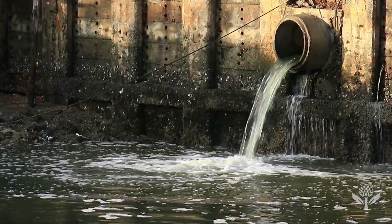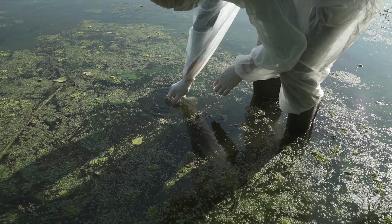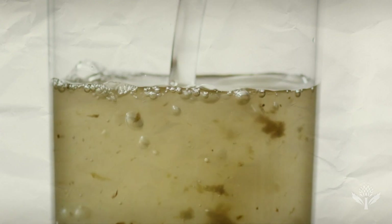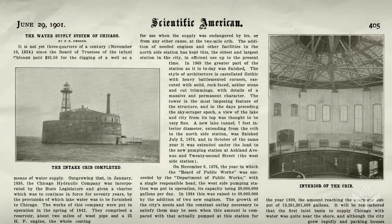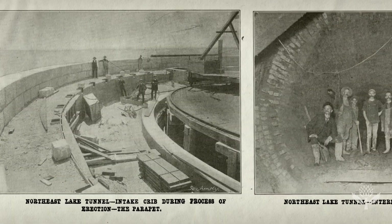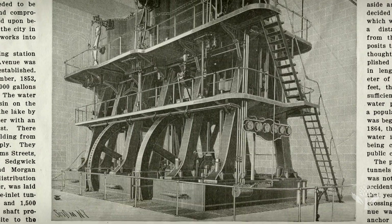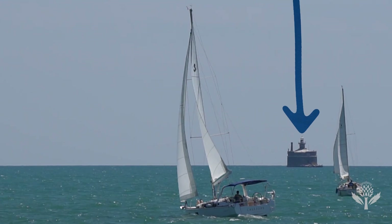In the 1800s, the river was commonly used for sewage and garbage disposal. People didn't understand the effect this would have on the lake, but the pollution from the river was causing contamination of the drinking water. Water cribs were installed in 1867 — these big pumping stations allowed drinking water to be collected away from the pollution. But eventually, changing currents caused these cribs to be contaminated too.